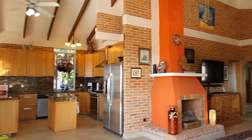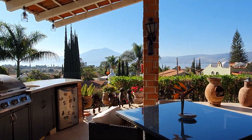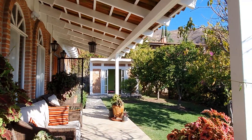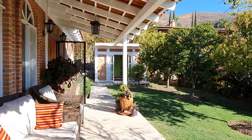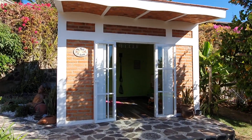I particularly like this entertaining area. You have a nice seating area outside heading east. And yes — your own studio and exercise room as well.